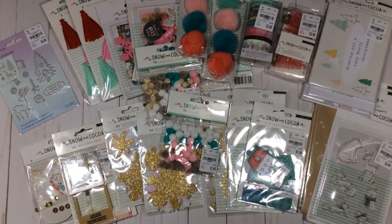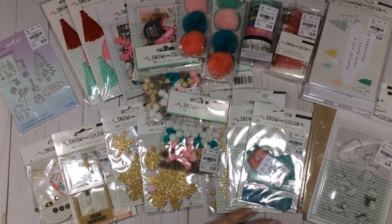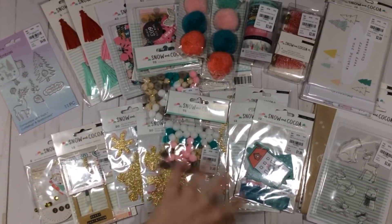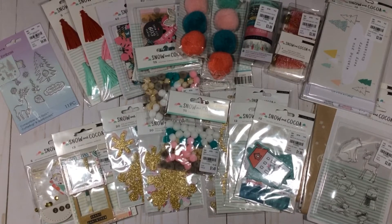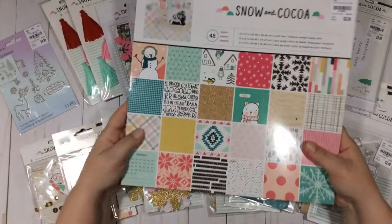Hey guys, welcome back to my channel. Today I have a ridiculous Tuesday Morning haul — I have the digital set of Snow and Cocoa and a few things that I purchased last year. It's one of my absolute favorite collections. I'm usually a traditionalist but this collection made me really like doing the pastel and whatnot. There's a good chance my kitten's gonna get in here and start messing with everything so I'll try to be as quick as possible.